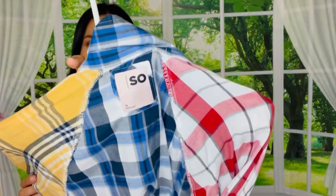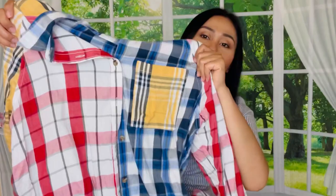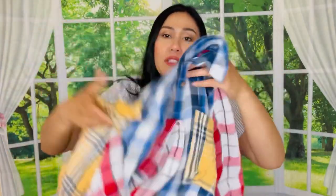It's got pockets on the front, guys — so cute! Super cute button-down shirt. I would say it runs a little loose on me; I would probably size down. But if you like that loose, relaxed style, then definitely get your normal size.